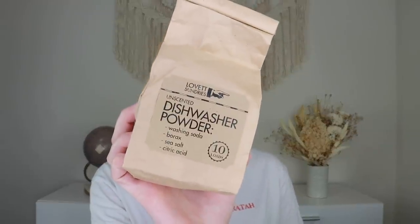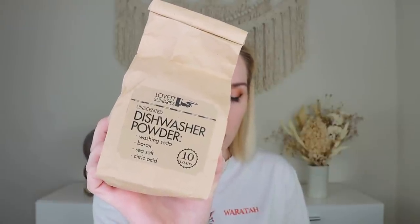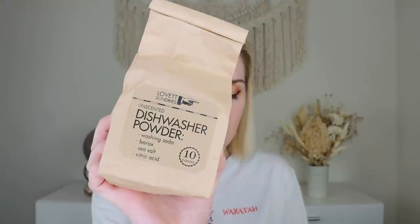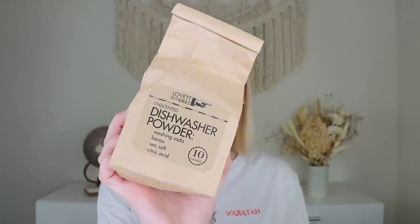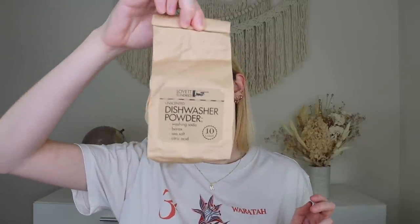Up next we have some dishwasher powder. The main ingredients are washing soda and borax — both naturally occurring minerals harvested in the USA. For best results, use two tablespoons per load of dishes. If you have hard water, add a little white vinegar as a rinse aid. This is from Love It Sundries and it's good for 10 loads. Nice little packaging with no plastic. A lot of times you get cleaning supplies in this box — that's why I was so surprised to get the food item — but I love the variety.